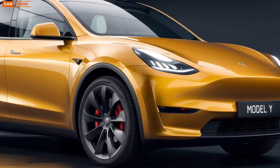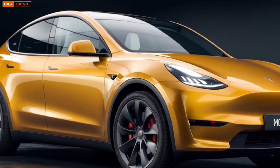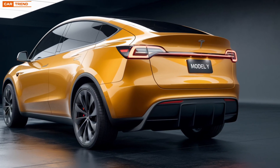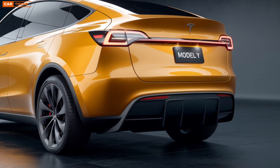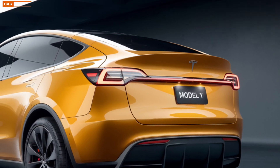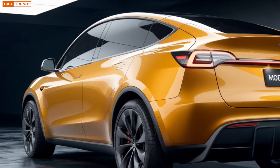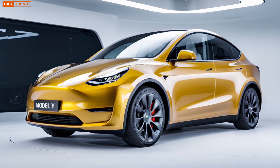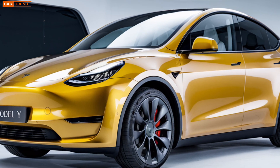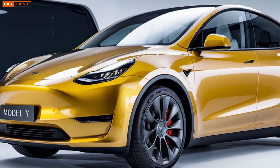Let's start with what most people are curious about: the design. While the 2025 Model Y retains the signature Tesla look, there are subtle updates that give it a fresh appeal. The aerodynamic body shape remains but has been optimized even further. The sleek, minimalist lines not only look futuristic but also contribute to better energy efficiency. Tesla has shaved off any unnecessary weight while maintaining structural integrity, resulting in improved performance and range. The refreshed headlights and taillights offer a sharper and more modern aesthetic.